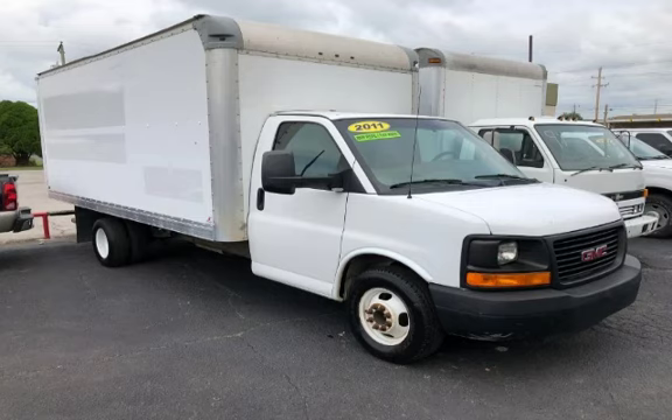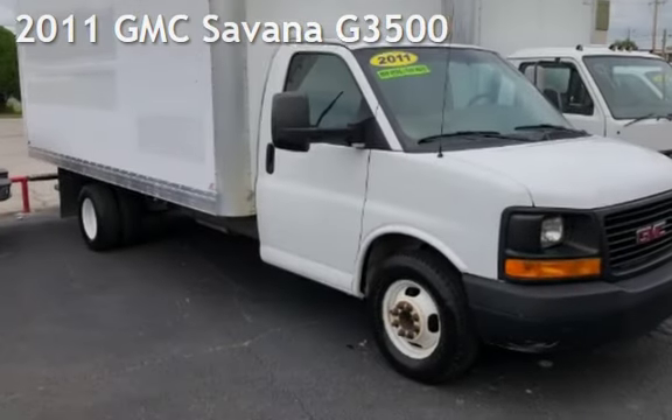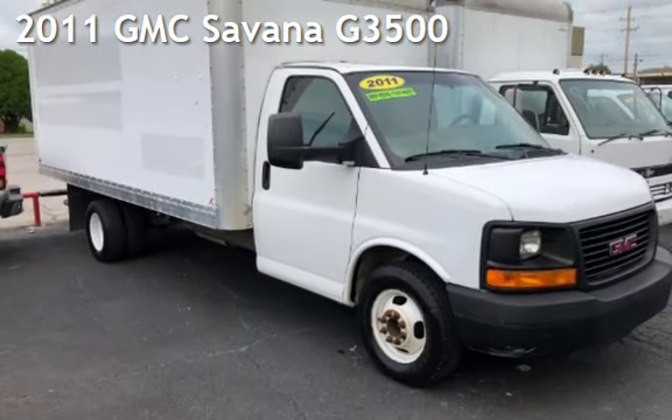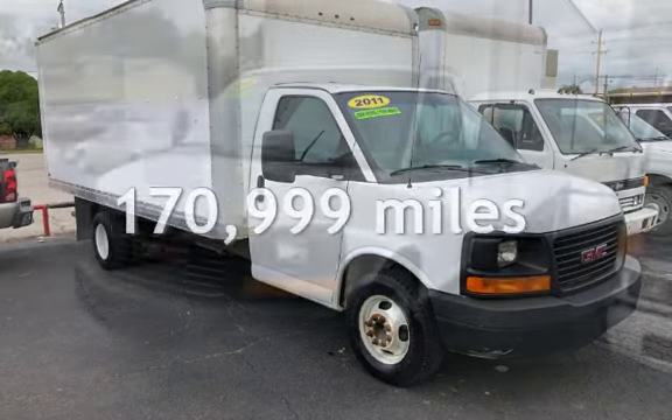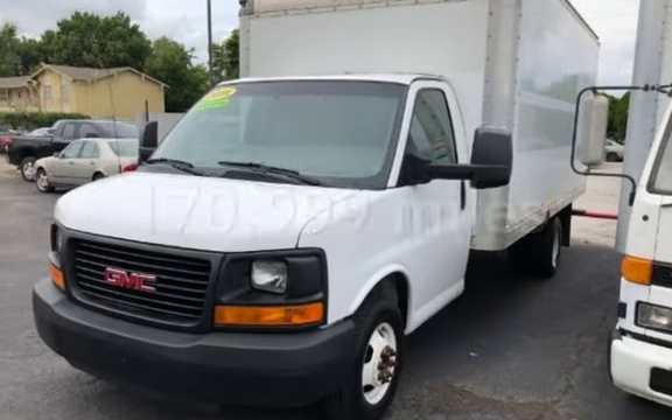Azteka Tulsa, Oklahoma Best Used Cars, home of the Buy Here Pay Here — presenting a pre-owned 2011 GMC Savana G3500. This GMC has less than 171,000 miles on the odometer.